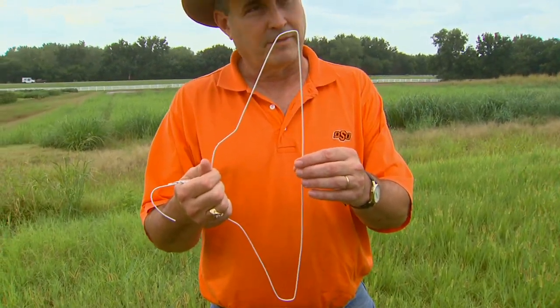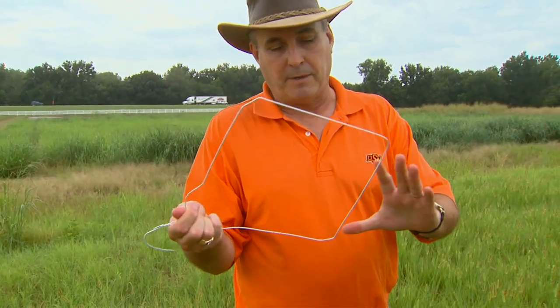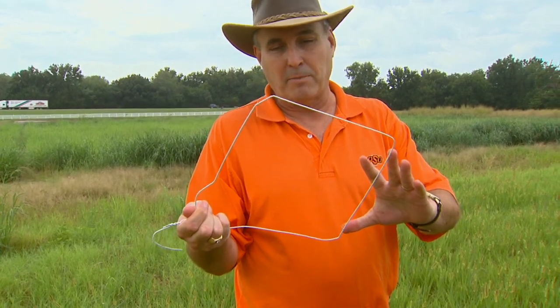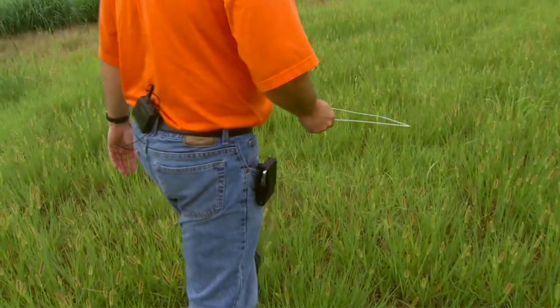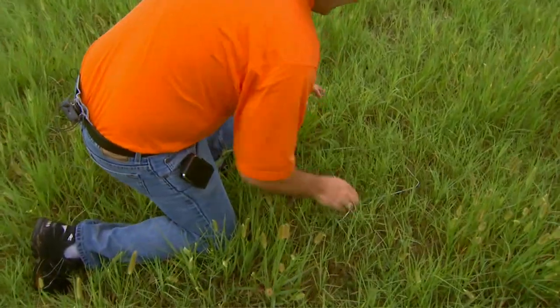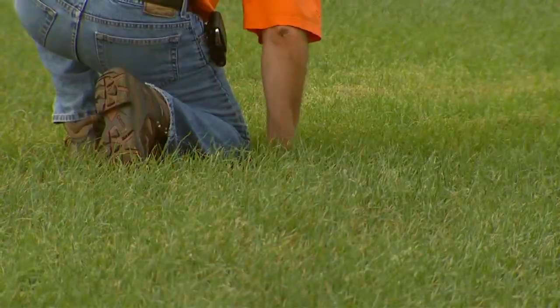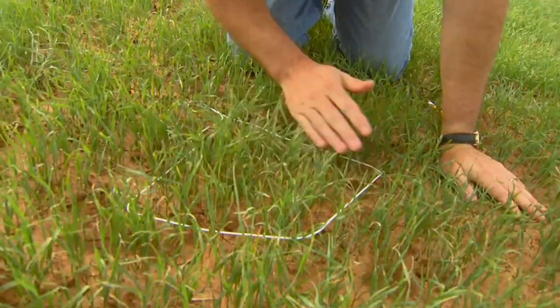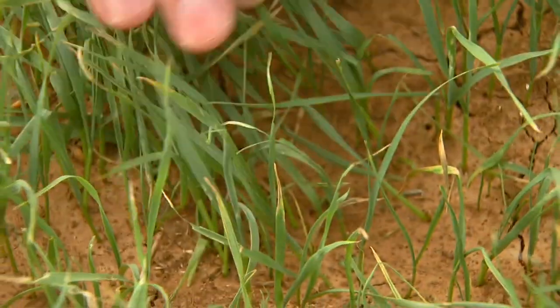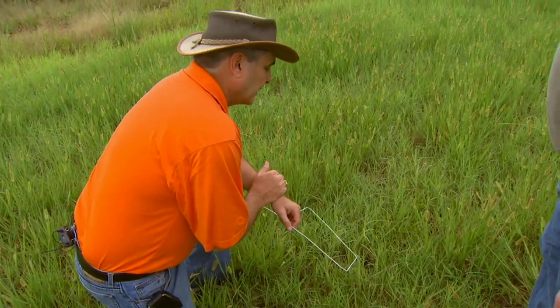We have a nice little sampling tool right here — a very complicated, expensive piece of equipment. Everybody should have one. You just open it up like this. One of my colleagues in Alabama calculated this is about two-thirds of a square foot. So all we have to do is in random places around a pasture, just sit down, place this down, and count everything that we find in there. Any armyworms we might find we can count and total up the number. If we find two to three in one of these sampling areas, that would probably be a threshold — that's a trigger for you.